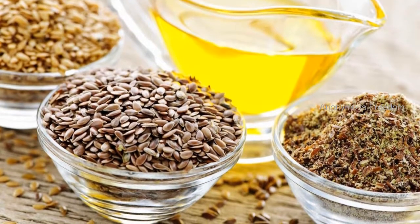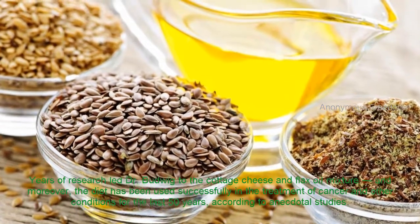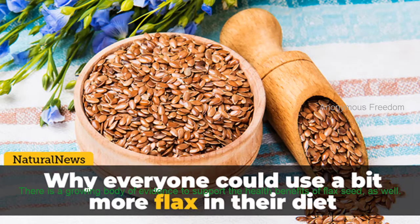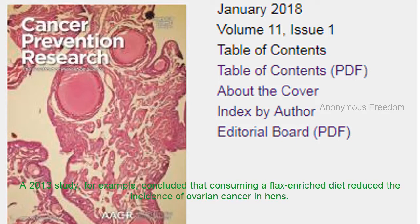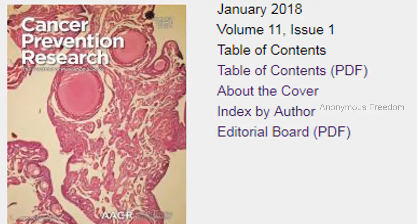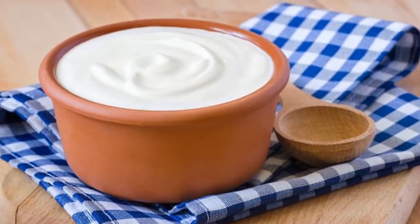Years of research led Dr. Budwig to this protocol. There is a growing body of evidence to support the health benefits of flaxseed as well. In fact, research has shown that flax is an anti-cancer food. A 2013 study concluded that consuming a flax-enriched diet reduced the incidence of ovarian cancer in hens. Recent research has shown that flaxseed can help fight against lung cancer by reducing inflammation and oxidative stress. Another report from 2018 contended that the little flaxseed could also help prevent and treat breast cancer.